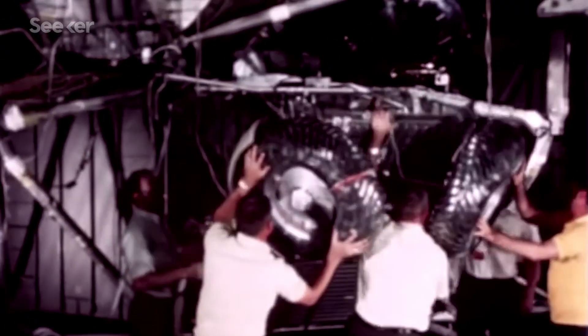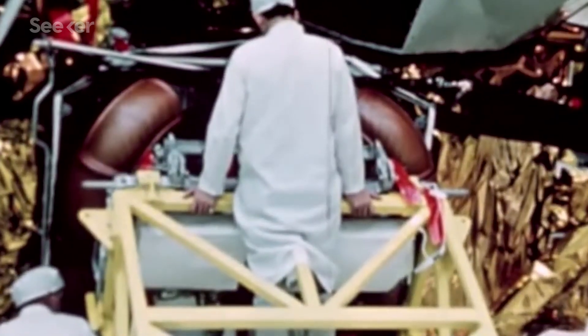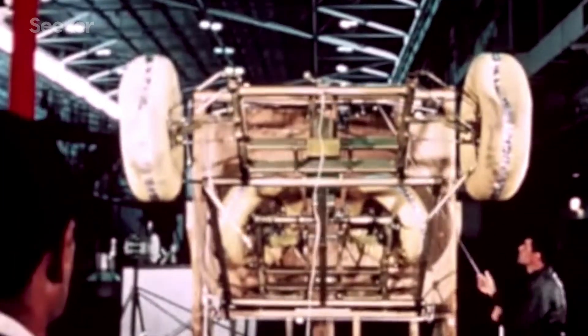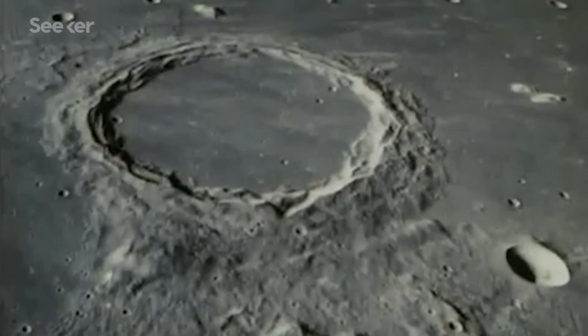Its frame was made of welded 2219 aluminum alloy tubing, keeping the vehicle light yet strong enough to carry over twice its weight. The LRV frame hinged in the center, enabling the entire car to fold into a compact package small enough to stow in the lunar module. The Apollo astronauts practiced deploying the new vehicle from the spacecraft and tested out the rover's T-shaped hand controller, which allowed them to navigate in their bulky spacesuits. LRV training was crucial as the upcoming missions would spend more time on the lunar surface than any mission before, traversing large portions of the moon's mountainous regions.